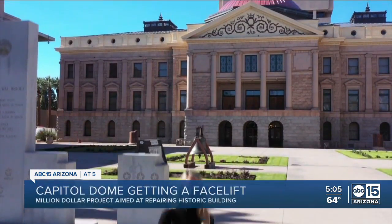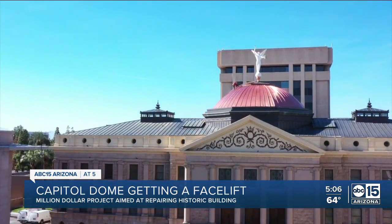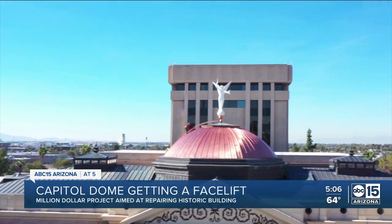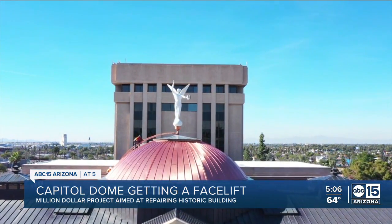The historic Capitol building has a fresh look thanks to that brand new copper dome. But to give you a better look, we've got to take it up to the skies. Check it out — nice and shiny. You're looking at 2,500 pounds of new copper. The project started in late October and finished right before the new year, and now they're just working on putting some final touches.